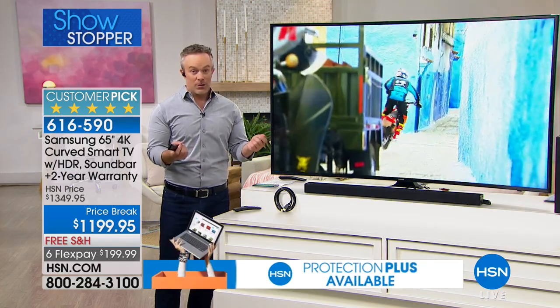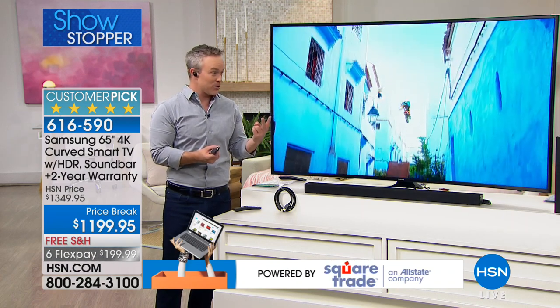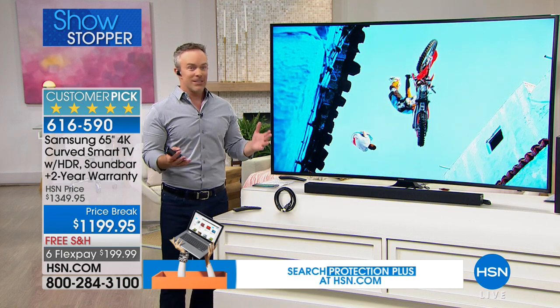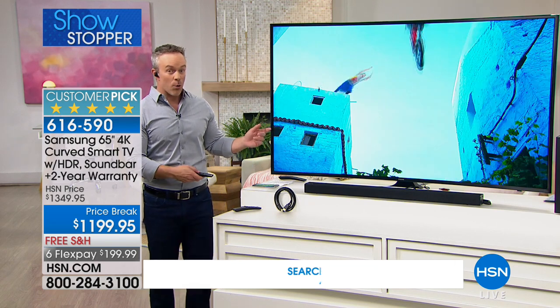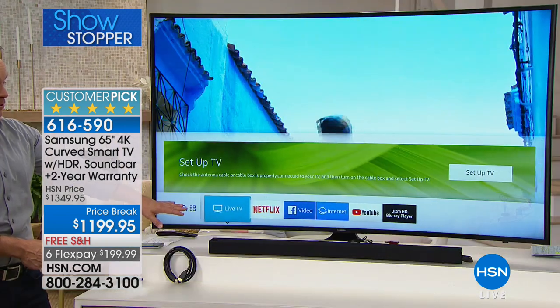The curved screen gives a more cinematic, more immersive experience — almost like 3D. But remember, with 3D you had to have glasses for everyone, and if you had a third, fourth, or fifth person at a birthday party, it wasn't going to work. Now it really gives you that enveloping experience. And remember, it's Samsung — quad-core processing, a smart television, a whole smart hub built into it.